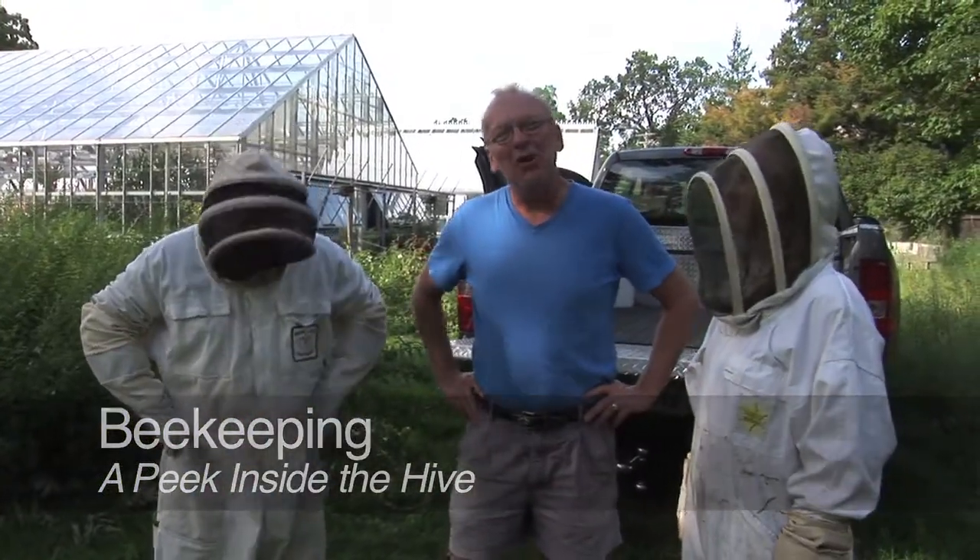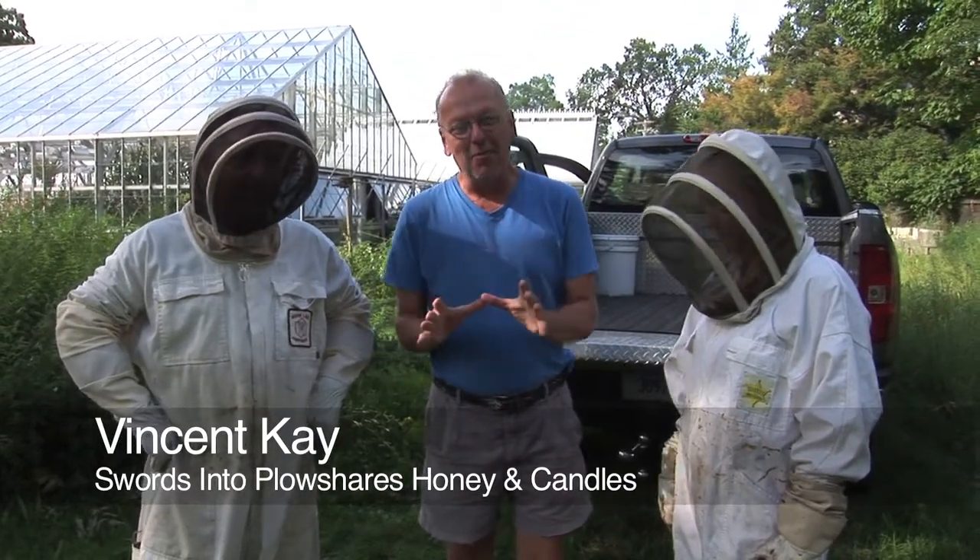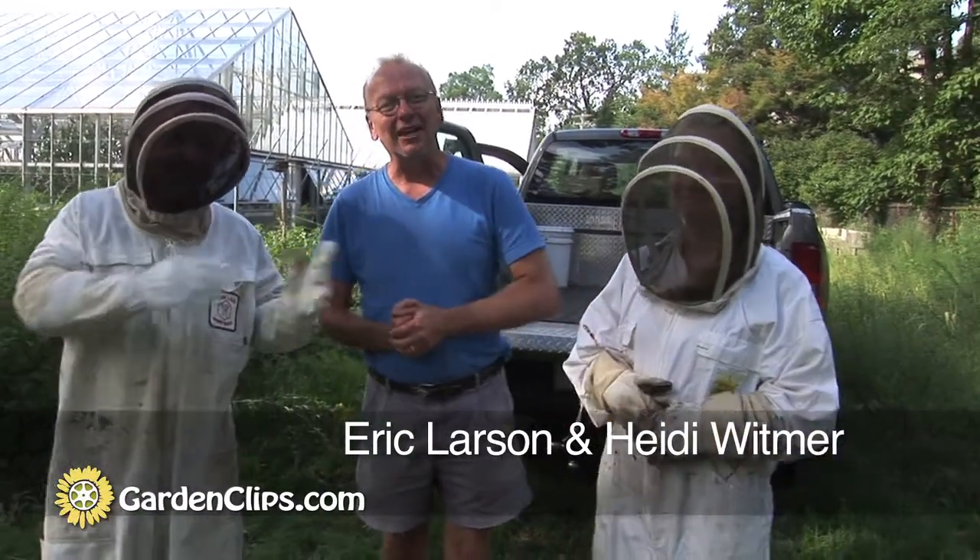Today we're at Marsh Botanical Gardens with Vincent Kay, who is the proprietor of Swords into Plowshares Honey, a local honey producer. He also does beeswax candles and has other side businesses as well. Heidi, here in this lovely bee suit, is going to join him in looking into the bee hives here at Marsh Botanical Gardens that Vincent keeps on our grounds.